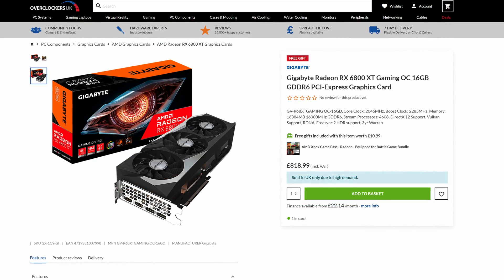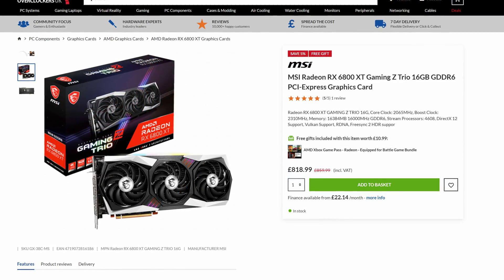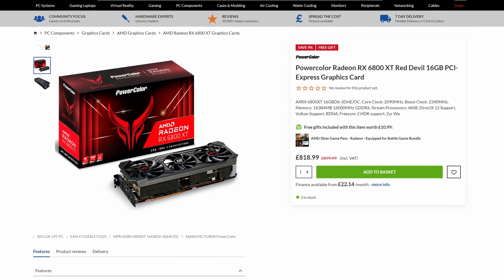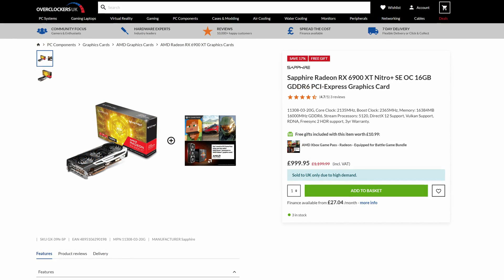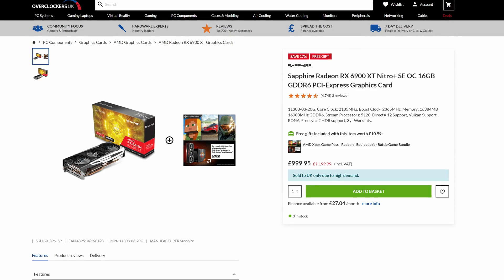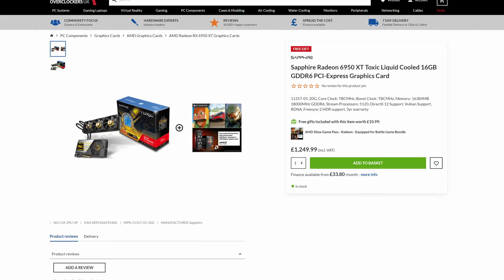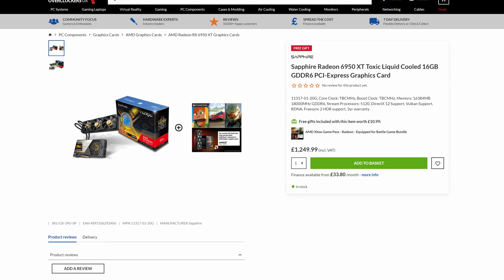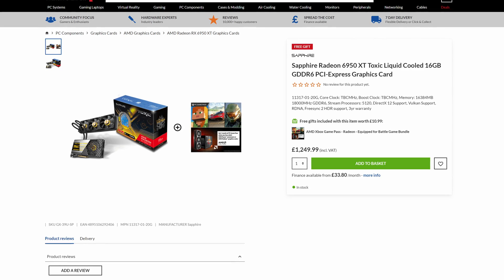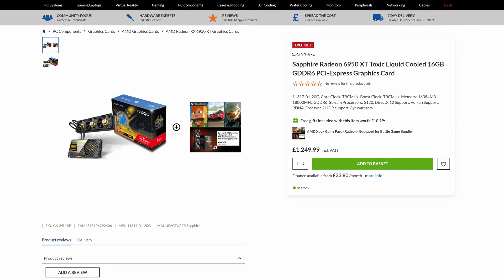The RX 6800 XT has increased slightly to £818.99, with a choice between a Gigabyte Gaming OC, MSI Gaming Z Trio, and PowerColor Red Devil. Moving up to the RX 6900 XT Nitro Plus from Sapphire, nothing has changed since our last video — the card is staying at the same price, likely due to limited availability at such a high-end tier. Finally, the 6950 XT with the Sapphire Toxic Liquid Cooled card sits at £1,249.99, bundled with a one-month Xbox Game Pass — though not much of a sweetener.